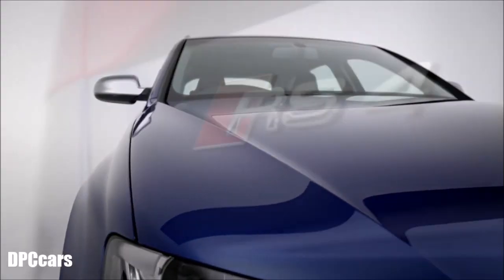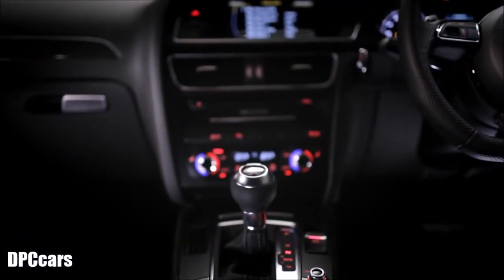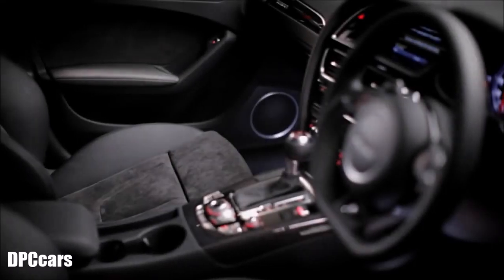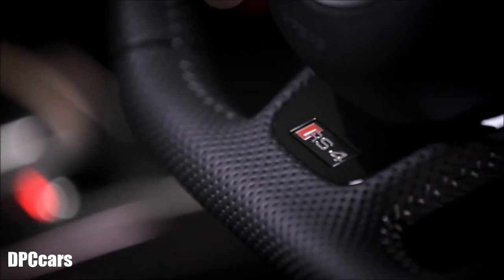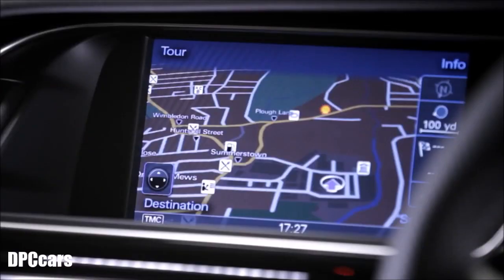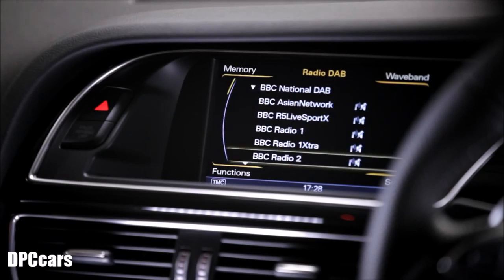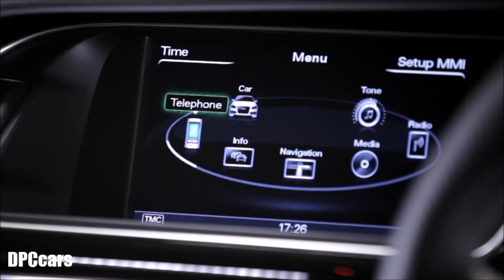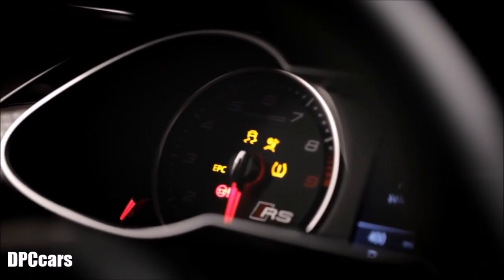The RS4's iconic styling isn't just confined to the exterior. Step inside and you'll see Audi's attention to detail everywhere you look. Standard items include a three-spoke flat-bottom multifunction steering wheel, electrically adjustable RS super sports seats, HDD satellite navigation, Audi music interface, DAB digital radio and Bluetooth mobile phone interface, carbon inlays and RS instrument dials.